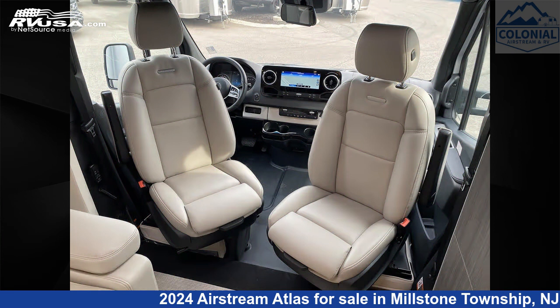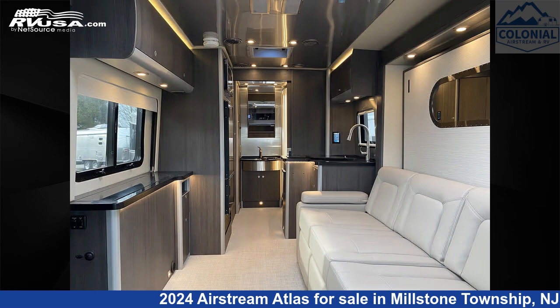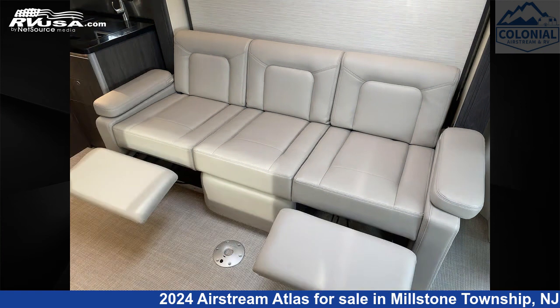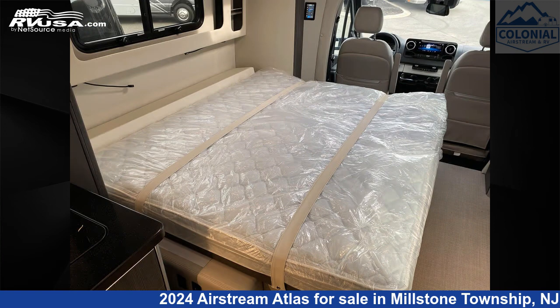This new Airstream is 24 feet 9 inches in length and features a modern grige interior, sleeps 3, smoke detector, DVD player, awning, LP detector, leveling jacks, slide-out, air conditioning, water heater, carbon monoxide detector, external shower, and 20 gallons fresh water capacity.